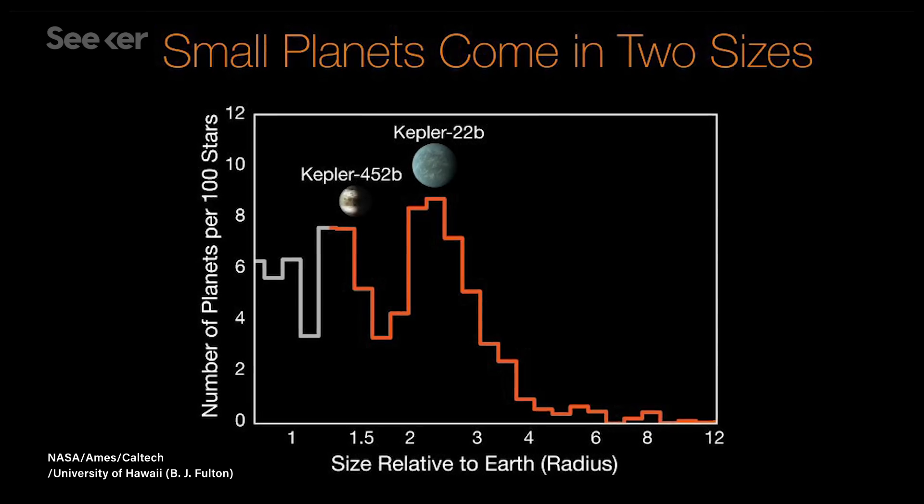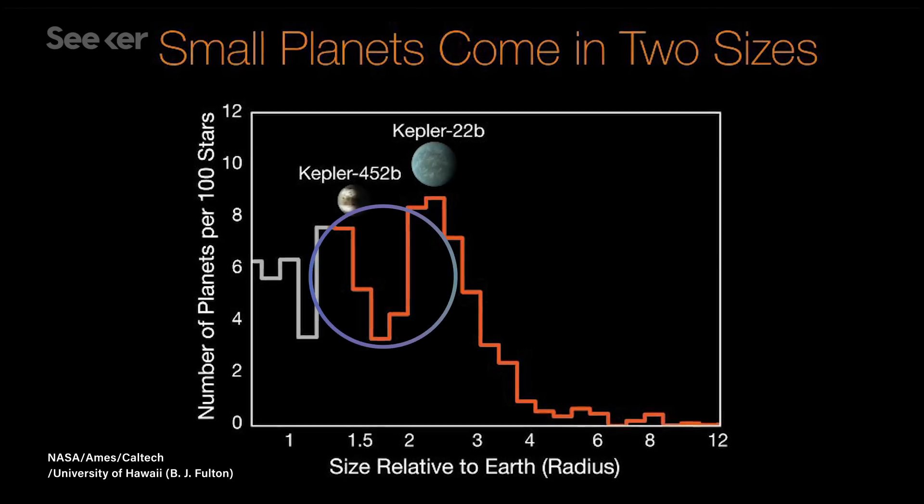For some reason, instead of a smooth distribution curve, there's a big gap. It looks like my teeth in middle school.